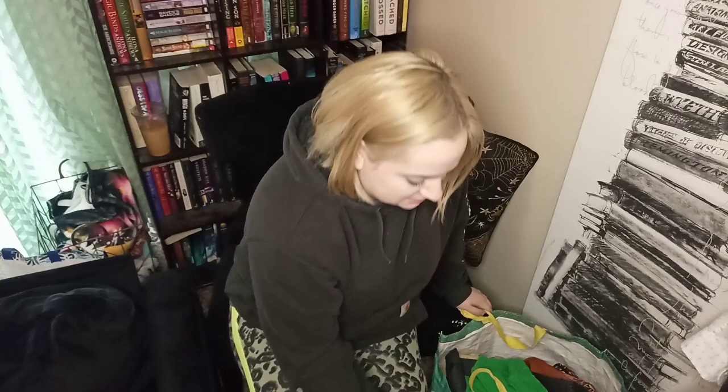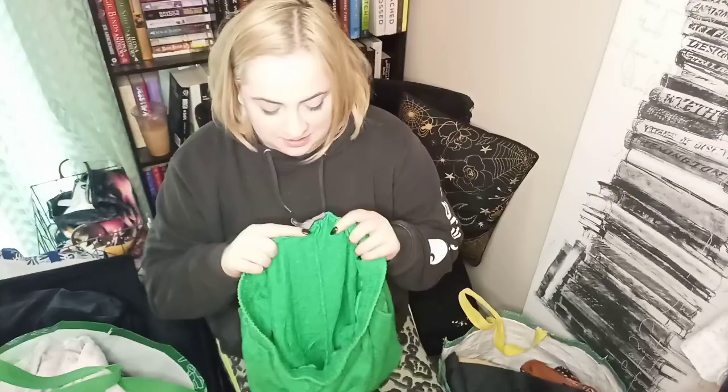I do want to show you these real quick because I think they're really cute — this is Sweaty Betty, size extra large. These are some high waisted green shorts and I wish they were size large so they fit me, but they're a little too loose.